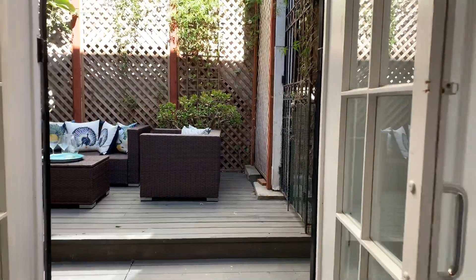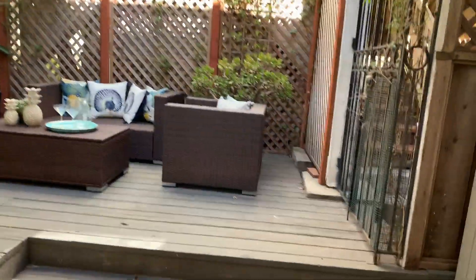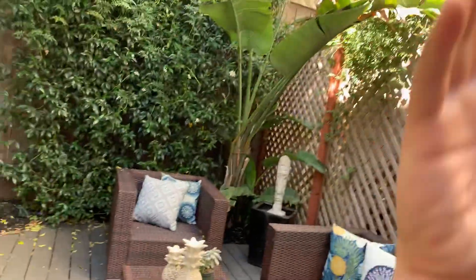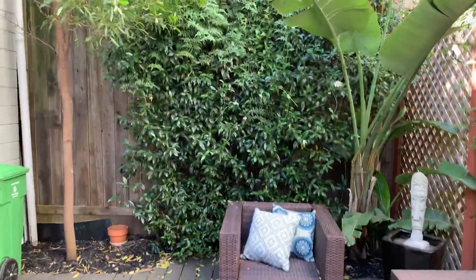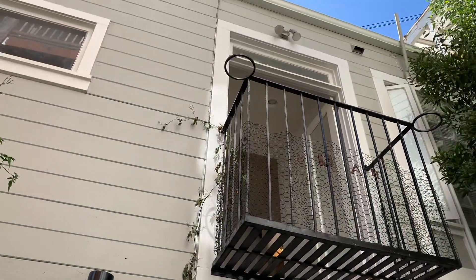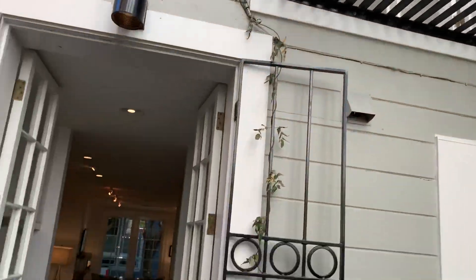Love these French doors. And back here, this is yours — great private yard. You've got Jasmine there and you've got the Juliet balcony, which we'll see in a second on the master level.